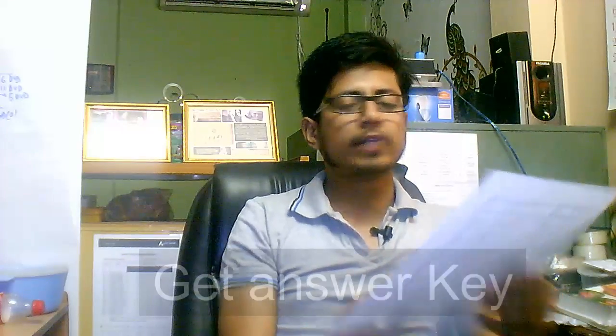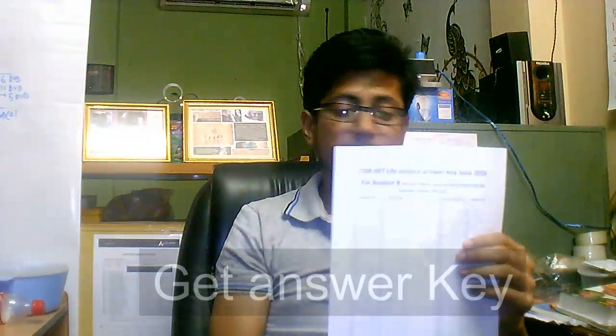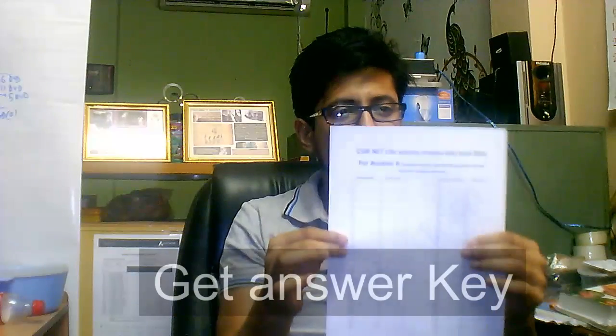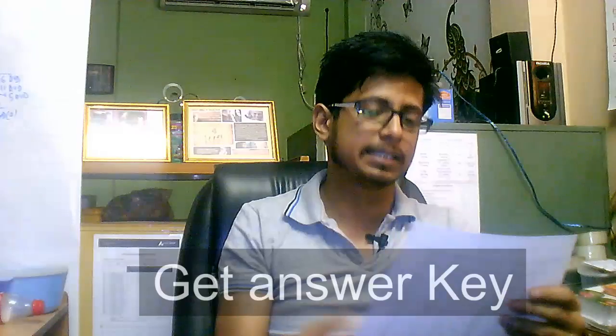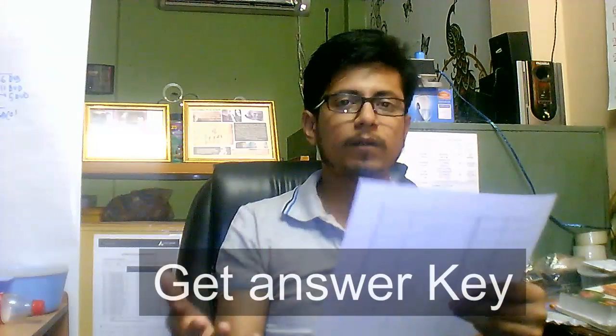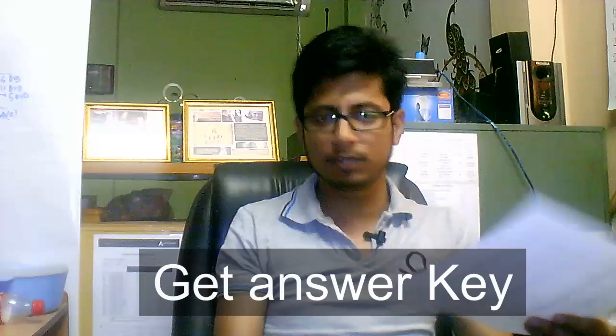To find out where you stand, you can check Shomu's Biology's answer key. The link is provided in the description and also in the video. You can also visit www.shomusbiology.com — on the welcome page you will find a button for the answer key. I have compiled the answer key myself, but I am not saying it is 100 percent correct. It will give you an idea of where you stand, but please wait for the actual official key as that is what will be used for evaluation.